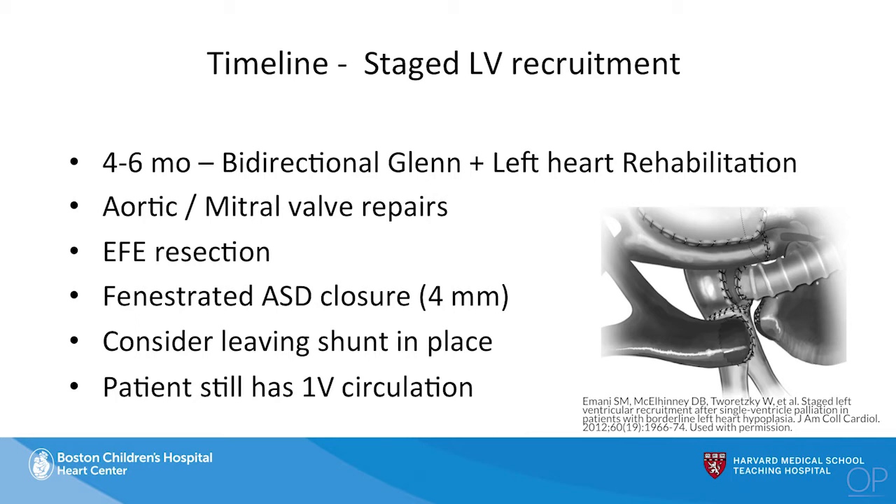In patients with an unbalanced AV canal defect, you can leave the ventricular septal defect open and simply fenestrate the atrial septum. That is actually good for the AV valve that's leaking — most commonly in the single ventricle circulation — because it helps stabilize the central portion of the leaflet. We've found there are multiple benefits to taking this approach even if you don't end up going down a biventricular circulation.